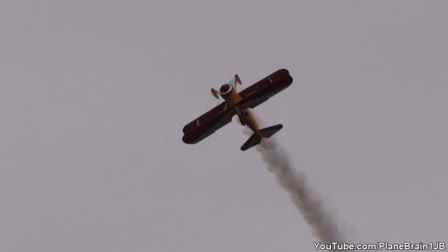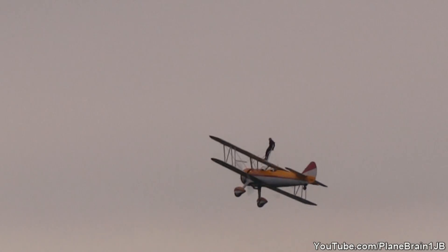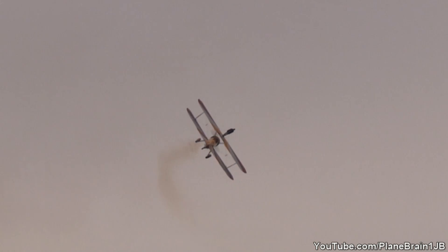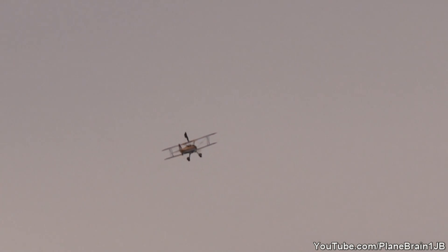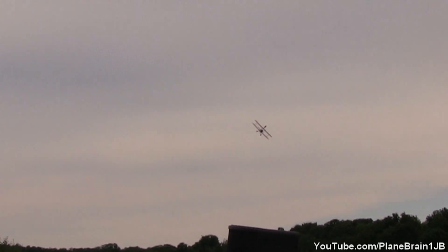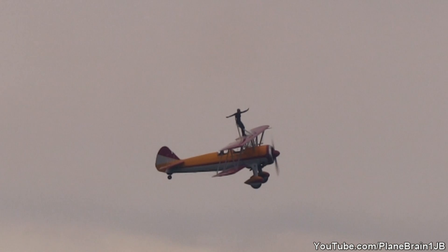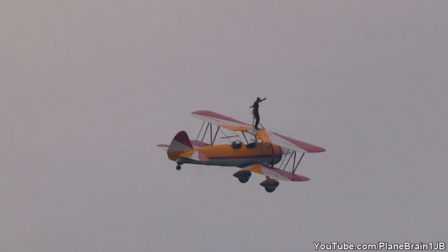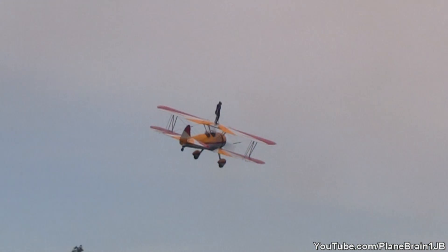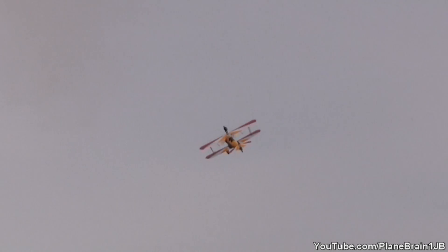Here comes a photo pass. Ladies and gentlemen, get those cameras, iPads, iPhones, smartphones, watercolor sets ready. They're going to bring Aurora around. Alright everybody, snap those pictures — here they are with the pole. Jane Wicker and Aurora with a photo pass.